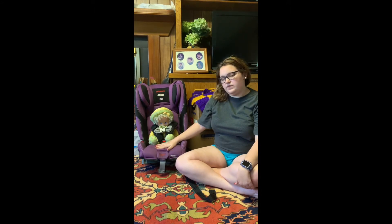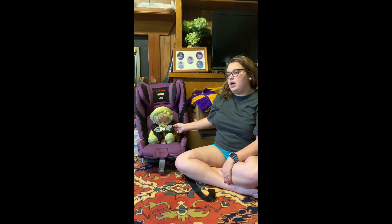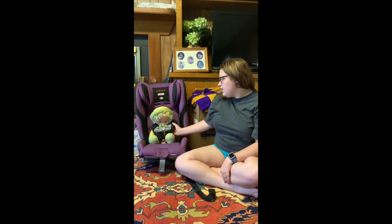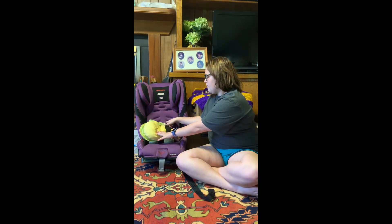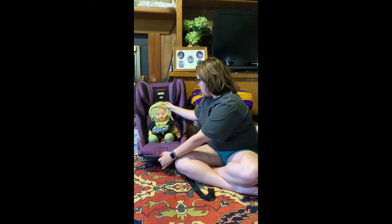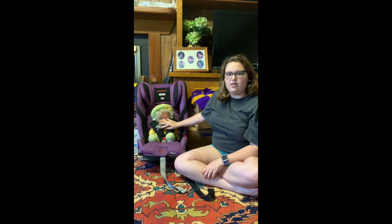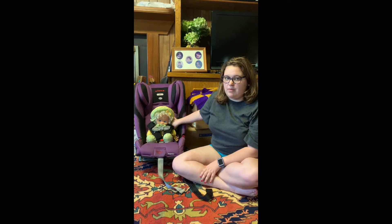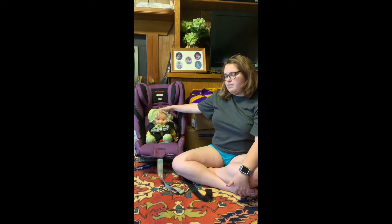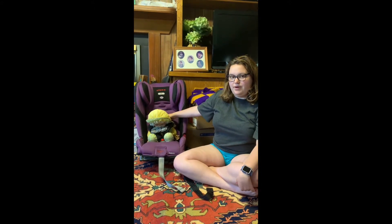For this specific seat, 50 pounds rear facing is what it allows, so best practice is to keep that child rear facing until they are 50 pounds. In a convertible seat, the straps must be coming from below the shoulder of a child that is rear facing, or above the shoulder of a child that is forward facing. As you can see with my doll, her straps are coming from below her shoulder when correctly tightened, so she would be rear facing in this seat. For a forward-facing child, the straps need to come from at or above the shoulder.